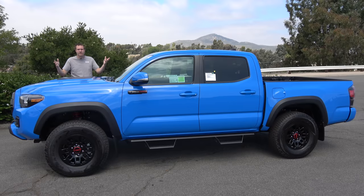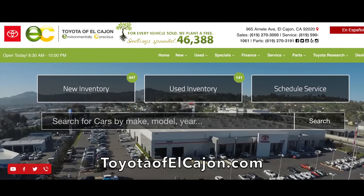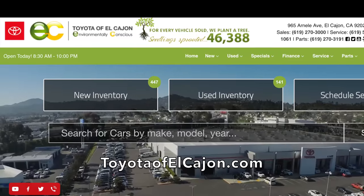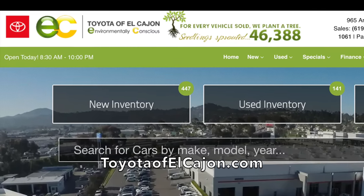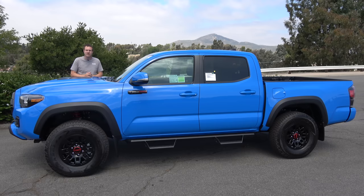I've borrowed this Tacoma TRD Pro from Toyota of El Cajon, my local Toyota dealership here in the San Diego area. Toyota of El Cajon has all of the new Toyota models, including the Tacoma TRD Pro, which is actually a pretty impressive feat because these things tend to sell so quickly that most Toyota dealers can't keep them in stock for more than a few days.